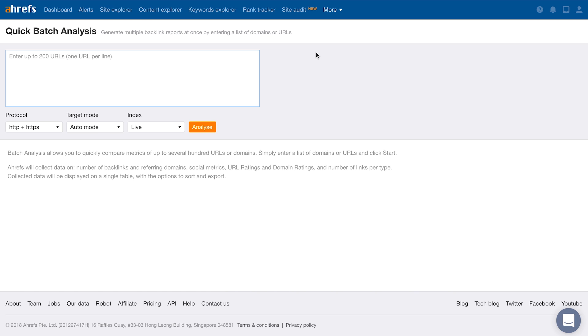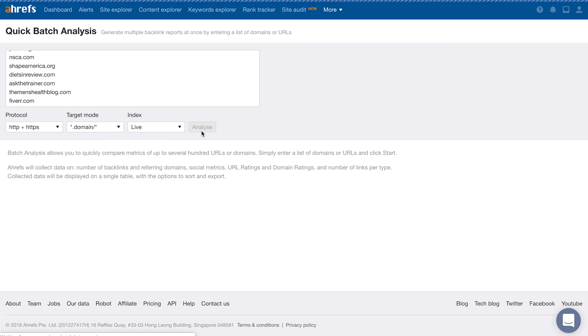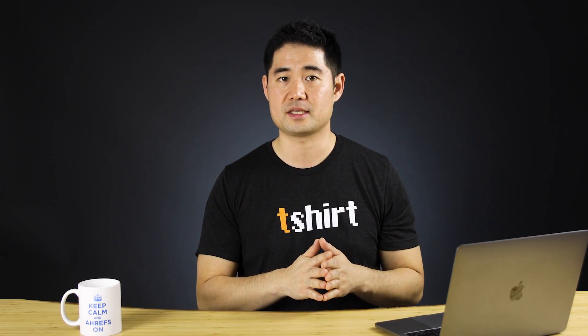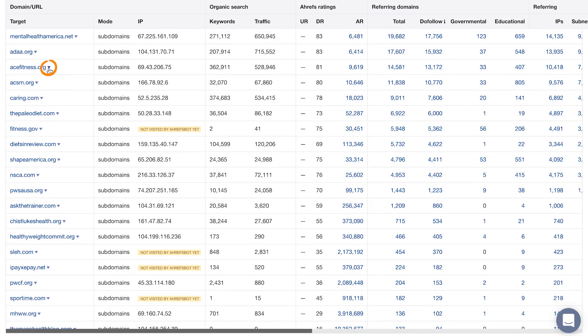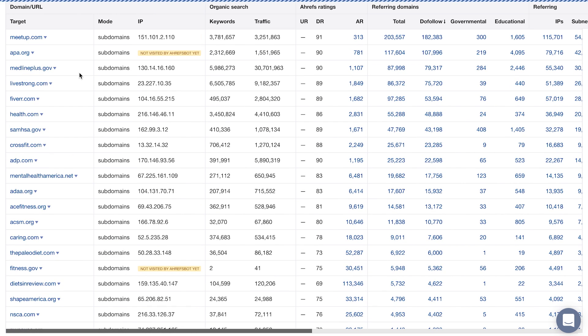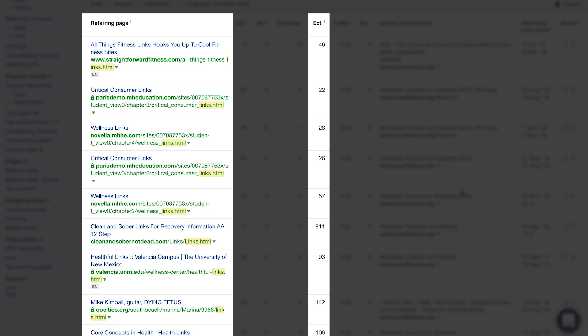Head over to Ahrefs' batch analysis tool and paste in the domains found on your prospects' pages. Change the target mode to domain to get SEO metrics for all of these domains at once. When looking through this list, I'm looking for relevant websites that have a lot of unique referring domains, so I'll sort by dofollow referring domains in descending order. Some domains will be irrelevant like Facebook and Twitter, but generally you can look at a domain name and get a good idea of the content they produce. For example, acefitness.com seems promising, so I'll click the caret beside the domain and click on backlinks to open their backlink profile in Site Explorer. Then I'll search for one of our footprints like links.html using the include filter — and just like that, you have a lot more resource pages to pitch for links. The ext'd column shows the number of external outlinks on each page, so you can quickly identify whether you have a good chance of gaining a link.